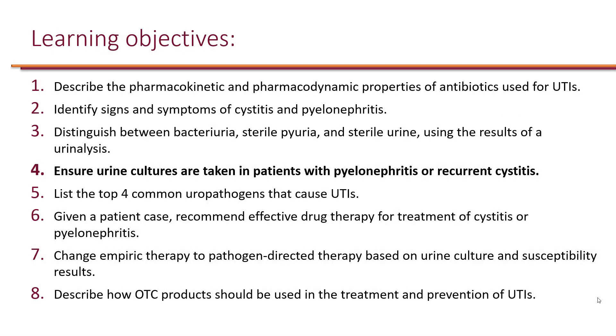We looked at signs and symptoms of cystitis and pyelonephritis, and we distinguished between bacteriuria, sterile pyuria, and sterile urine using the results of a UA. Now the next learning objective is to ensure urine cultures are taken in patients with pyelonephritis or recurrent cystitis.